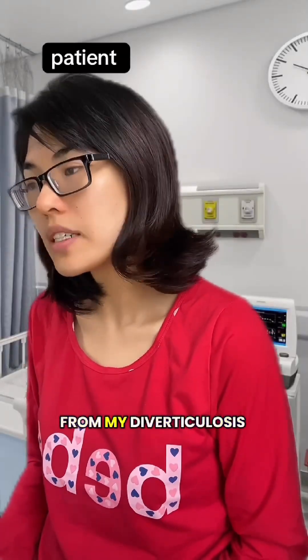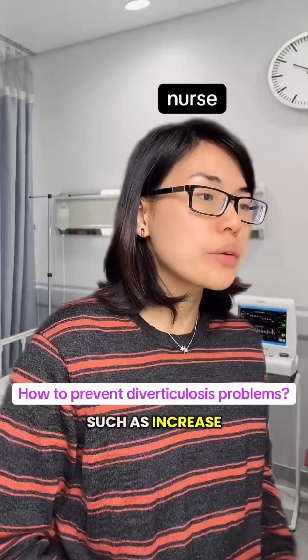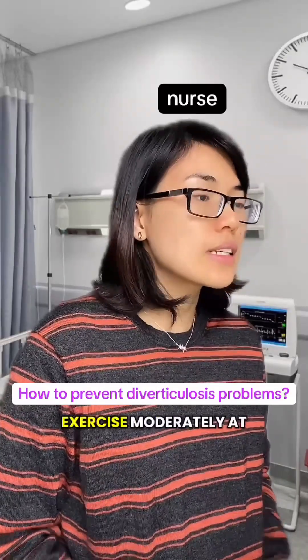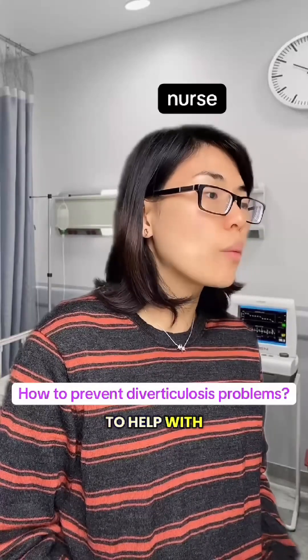Is there anything I can do to prevent problems from my diverticulosis? Yes, there are a few things you can do: increase the soluble fiber in your diet by eating more fresh fruits, vegetables, nuts, seeds, and whole grains. Exercise moderately — at least 30 minutes, three times a week or more — to help with gut motility.